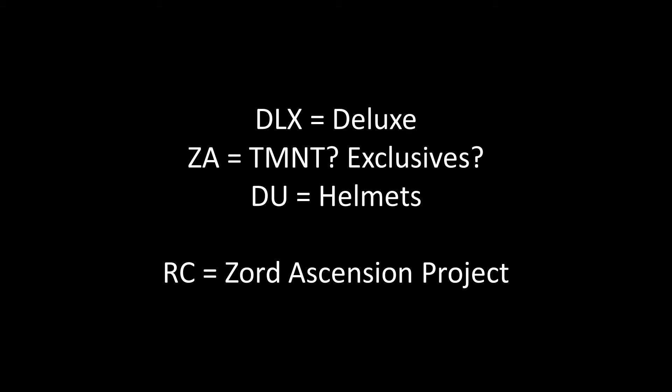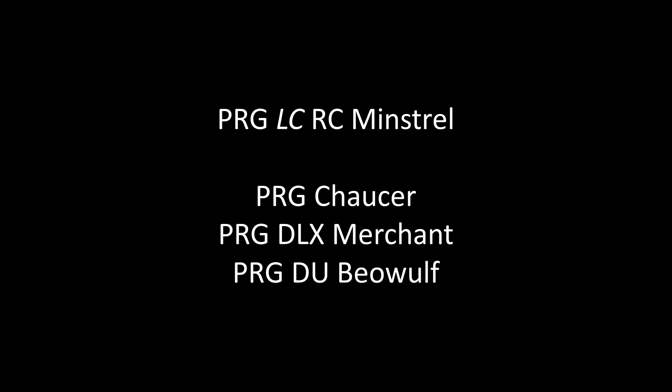It's also the first time we've seen LC in a Kanterbury codename. I asked Tokutopics about it, and apparently all of the listings that this was found amongst had LC in the names, so I think PRG-RC-Minstrel would be just as valid. And we have further support for RC meaning Zord Ascension project,